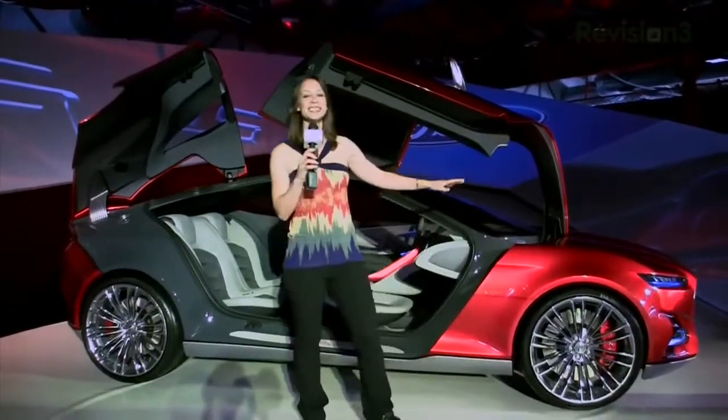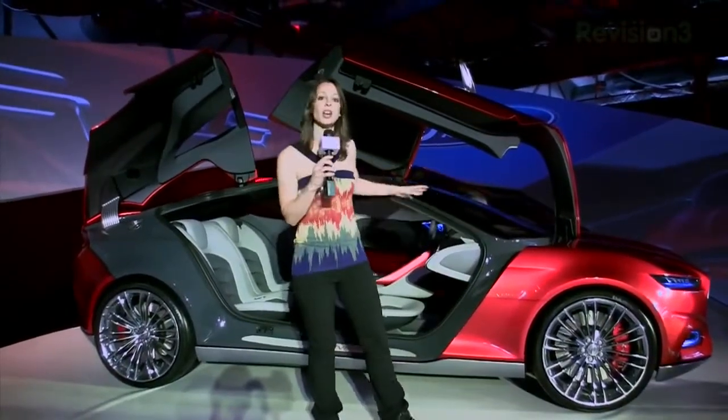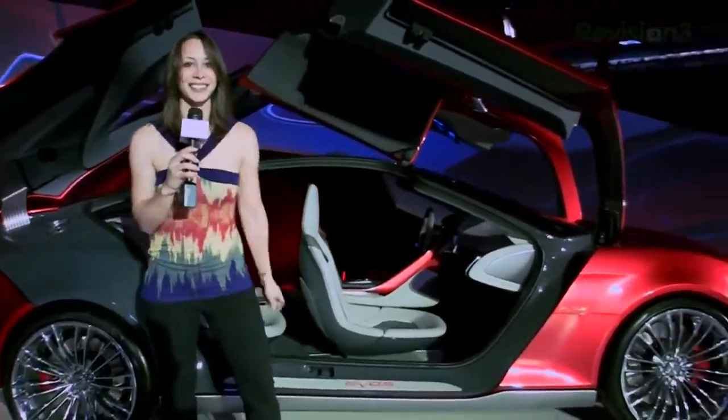The design team holds 1,150 people that concentrate on all this stuff. But it's not just the outside — it's also the inside: the driving experience and the technology. So let's take a look at that.